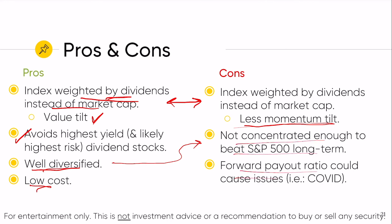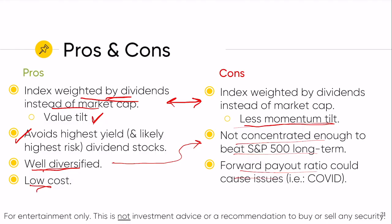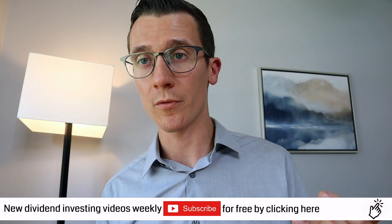The last negative — and this is a bit of an unknown right now — is that since the fund uses a forward payout ratio based on forward dividends and forward earnings, the COVID crisis has really collapsed a lot of earnings expectations. So many companies are going to have a forward payout ratio over 75%. That should be a temporary issue as we move past this and the economy recovers, but right now it could cause some concern with how the index handles those holdings in the near term.